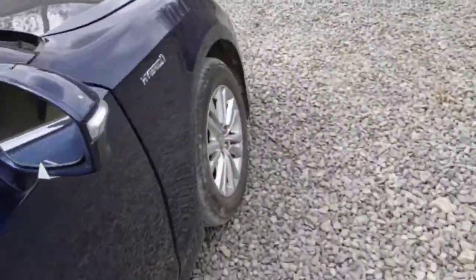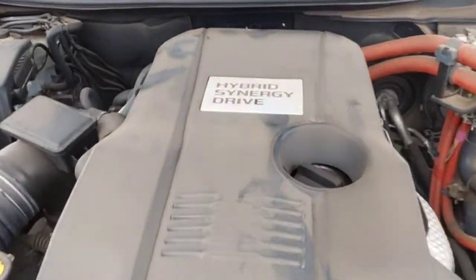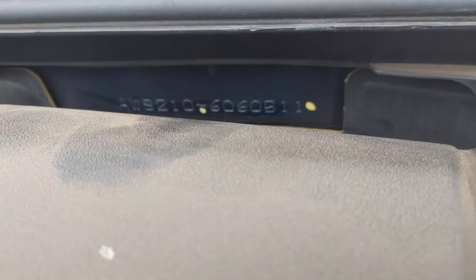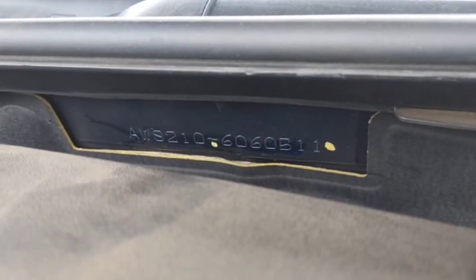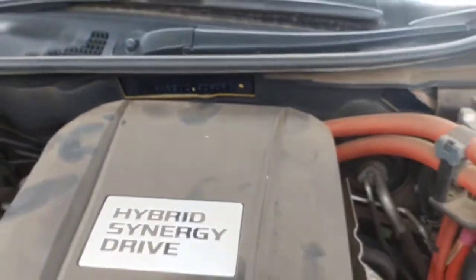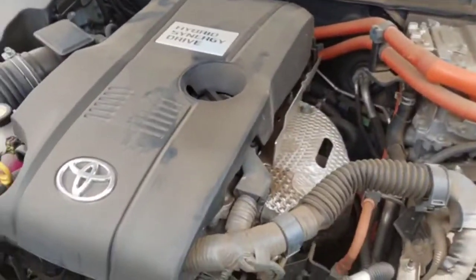There you go, so that we can locate the chassis number. It is behind the engine, at the firewall. There you go — that is the main chassis number, the frame number of this 2014 hybrid Toyota Crown.